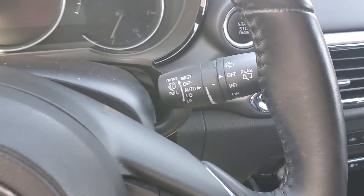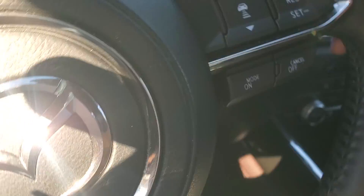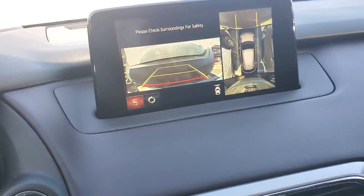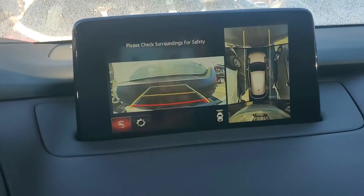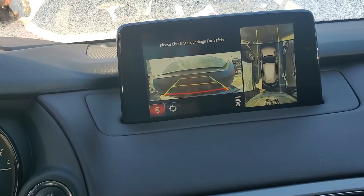And adaptive lighting. Over here you have your rain-sensing windshield wipers and adaptive cruise control. It comes with all the safety warnings you can think of. This right here is a forward-facing camera, and bird's eye view.